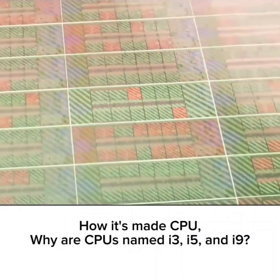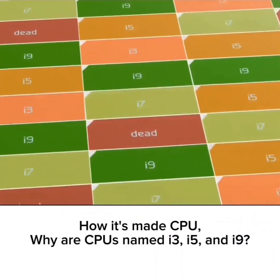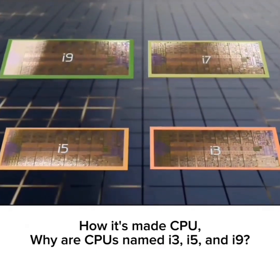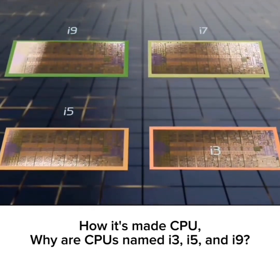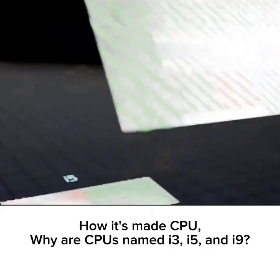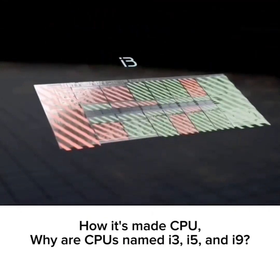These semi-functional circuits are then categorized or binned based on what still works. These Intel 13th Gen processors are sold as an i9, i7, i5, or i3, depending on how many cores are functional, with different product lines for CPUs whose onboard integrated graphics sections are defective.